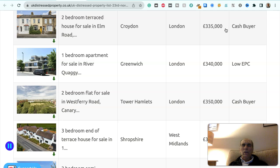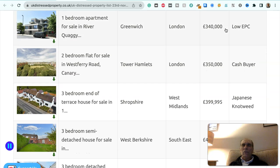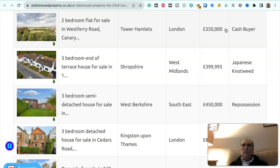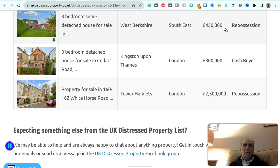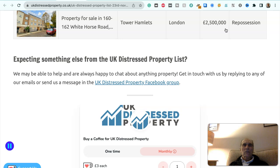Two-bedroom terraced house in Croydon, London, £335,000 — cash buyer. One-bedroom apartment in Greenwich, London, £340,000 — low EPC. Two-bedroom flat in Tower Hamlets, London, £350,000 — cash buyer. Three-bedroom end-of-terraced house in Shropshire, West Midlands, £399,995 — Japanese knotweed. Three-bedroom semi-detached house in West Berkshire, southeast, £450,000 — repossession. Three-bedroom detached house in Kingston upon Thames, London, £800,000 — cash buyer. Property at 160–162 Whitehorse Road, Tower Hamlets, London — repossession, £2.5 million.